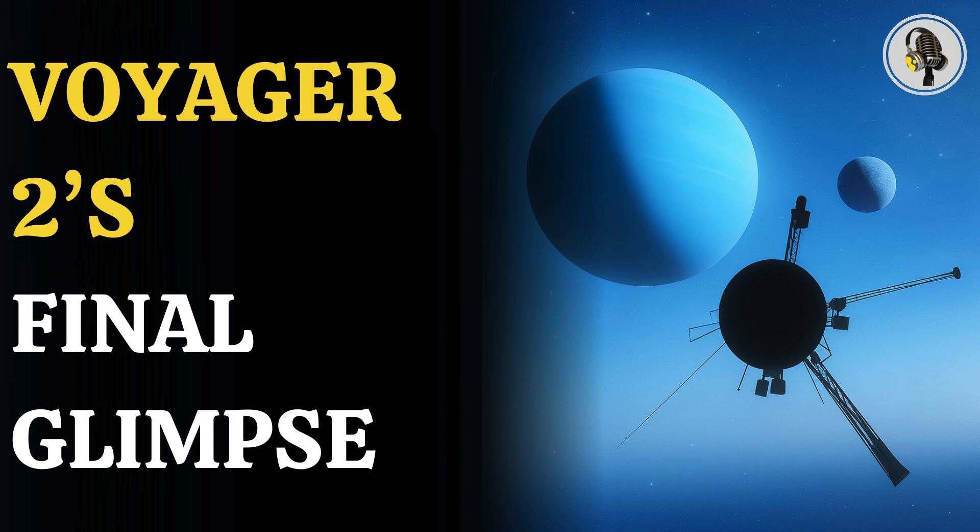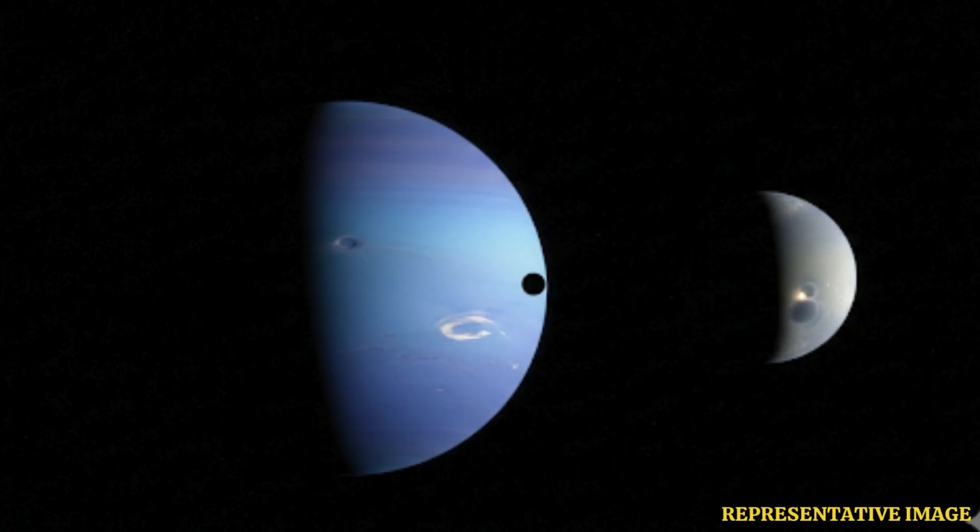Welcome to the We On podcast, where we explore fascinating stories and ideas from various fields. In this episode, we uncover Voyager 2's haunting final image showing its last look at Neptune and Triton before drifting into the endless dark of interstellar space.